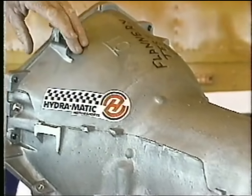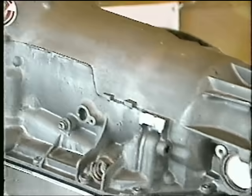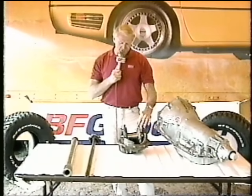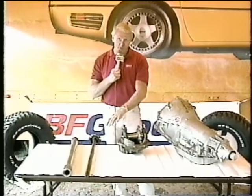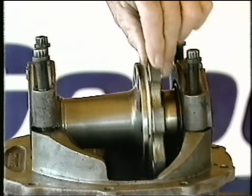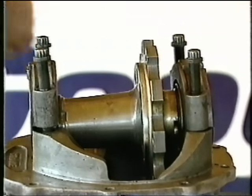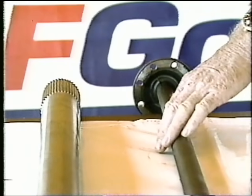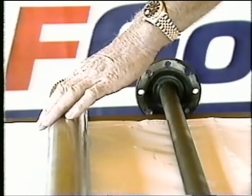They all use an automatic transmission. This one's a Hydramatic three-speed used out of Jack Flannery's Class 4 truck. This is the rear-end housing — they use a spool in the rear end. This is the spool right here; this is what connects the two rear tires together and makes it so hard for these guys to turn in the mud. Both tires drive together, called a spool. This is a stock 31-spline axle out of a truck, and this is a 45-spline axle out of Scott Douglas' truck — the kind of technology it's going to take to win races out here.